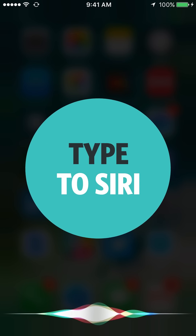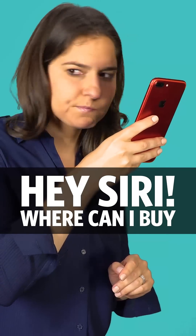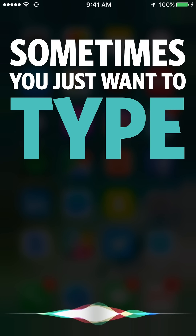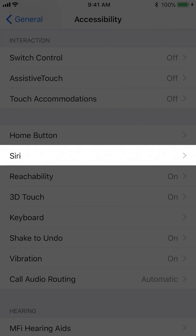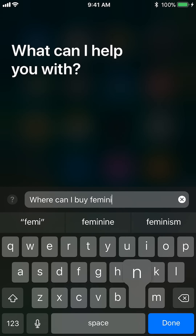Number six: Type to Siri. Sometimes you just want to type to Siri. Go to Settings, General, Accessibility, Siri, Type to Siri. Hold down on the Home button and type.